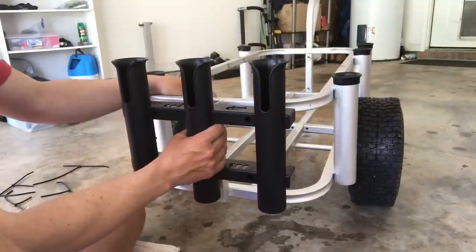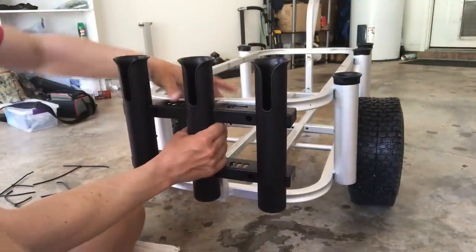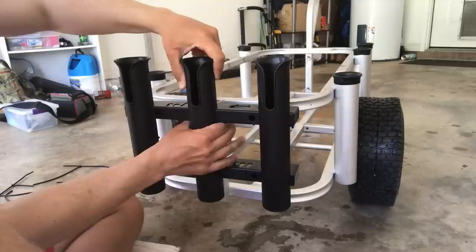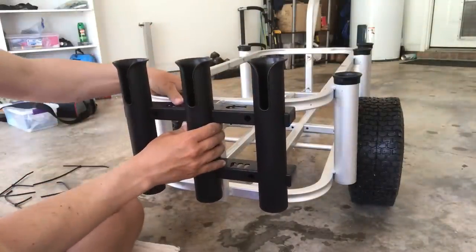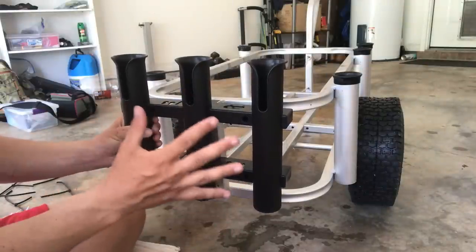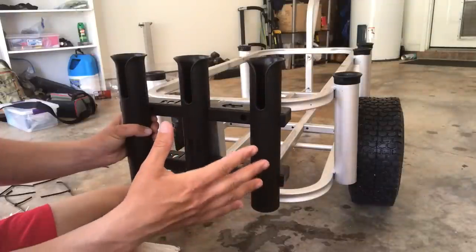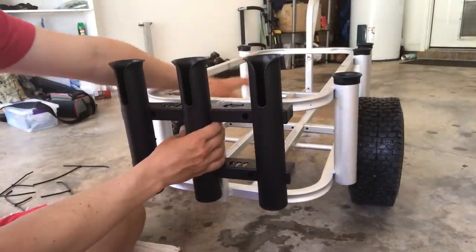I think I can just slide this up and put the first zip tie to kind of hold it in place around this portion here, and it'll hang on that, then I can secure it with the other two. That definitely gets it up a lot higher and I don't think that'll cause any other problems for the stuff in my cart.